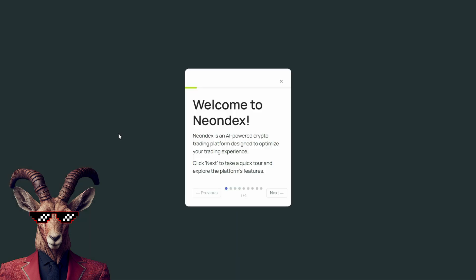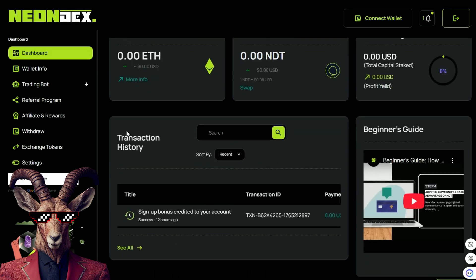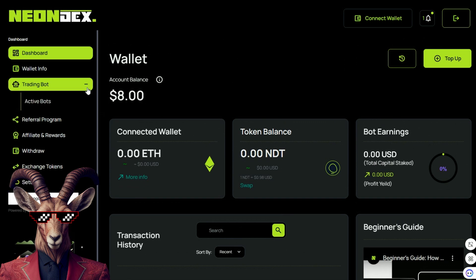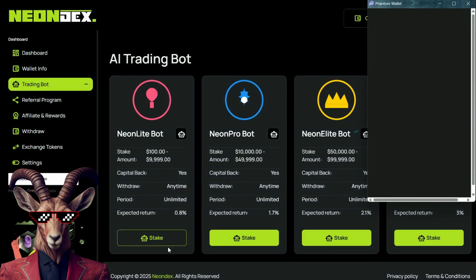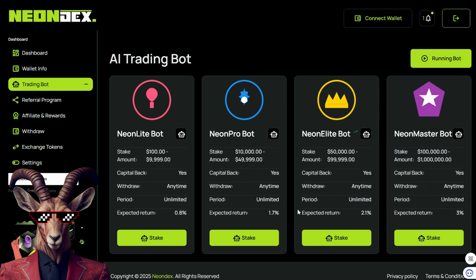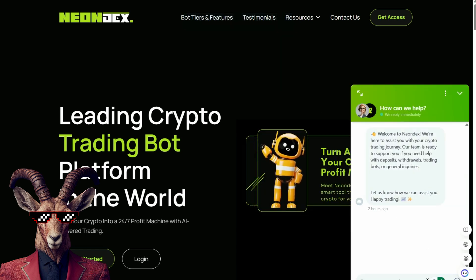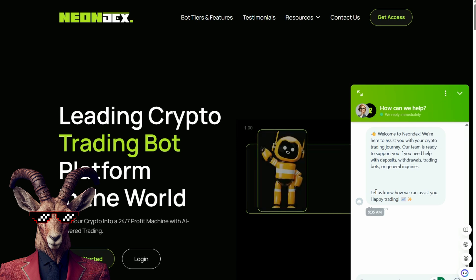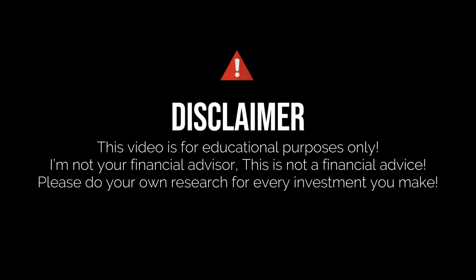Crypto Goats, the future of trading — Neon Dex is right here. Will you take part in it? Will you get a trading bot? And will you find the best trading strategies? Remember, you don't have to be a genius. You just have to jump in, check out a bot, and get ready to go. That's Neon Dex in a nutshell, Crypto Goats. Happy trading, and you have live chat here anytime. If you enjoyed this video, smash that like button, hit that subscribe button, hit that notification bell, and catch you in the next one.